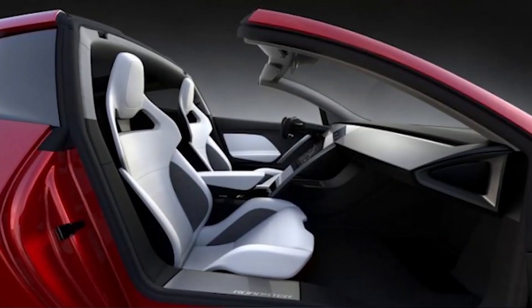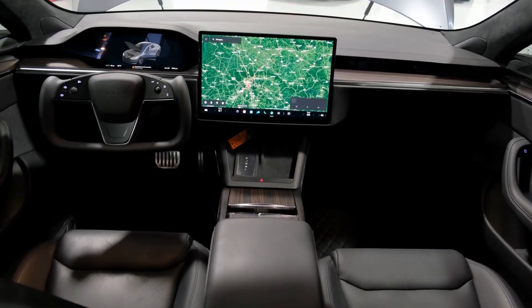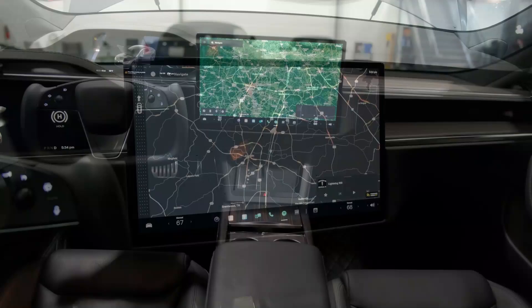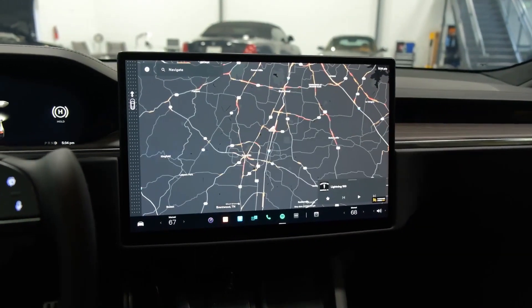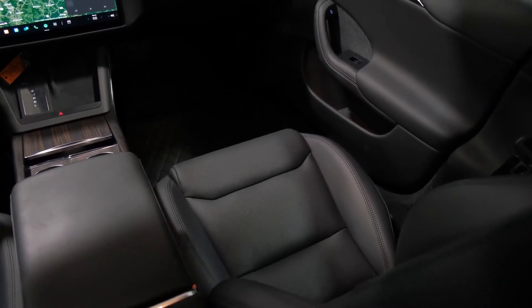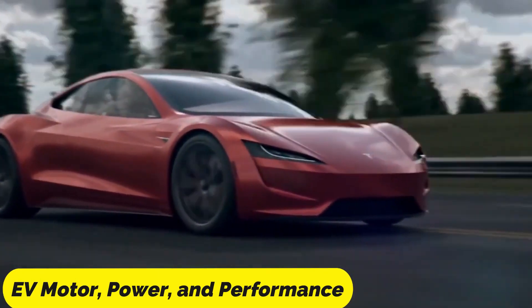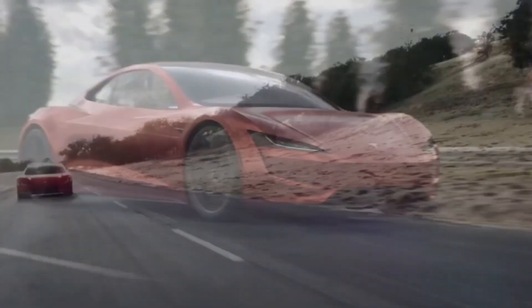The interior of the 2023 Tesla Roadster is equally impressive. The cockpit features a minimalist design with a large touchscreen display that controls all of the car's functions. The seats also feature a futuristic design that offers exceptional comfort and support.